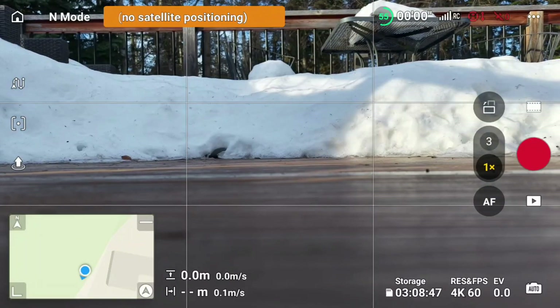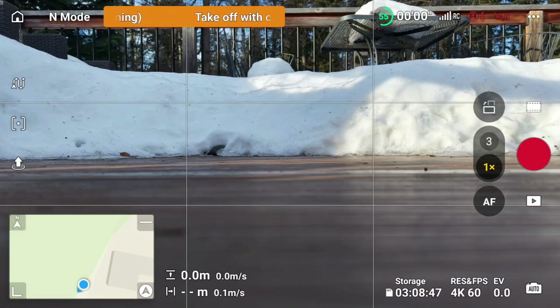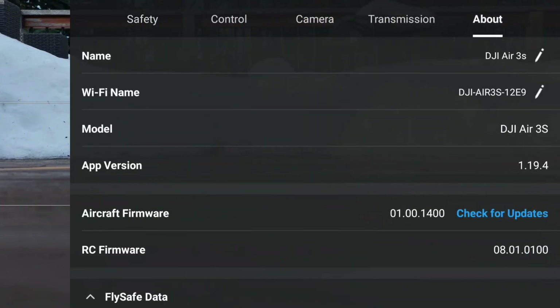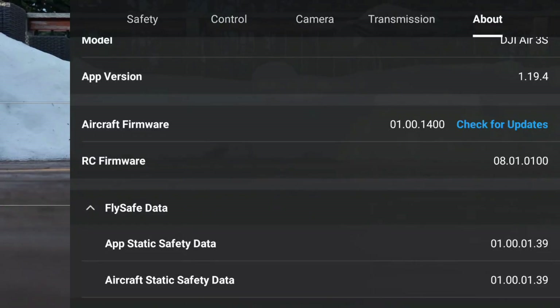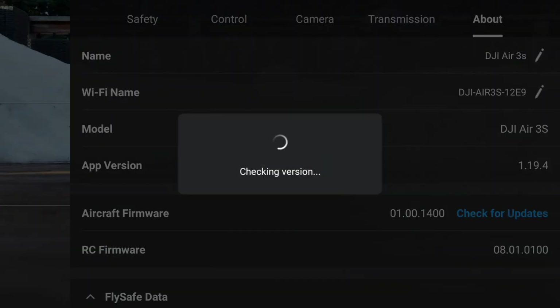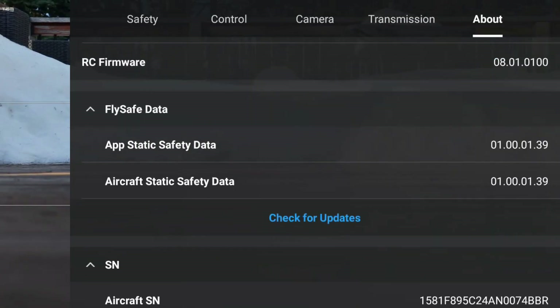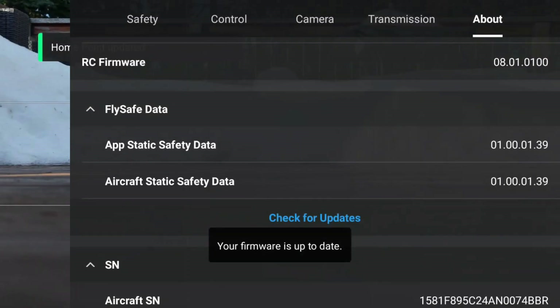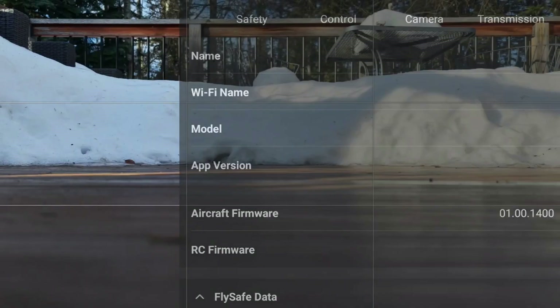DJI has changed some settings without any firmware updates, so just to confirm, let's go into firmware. We're on version 01.00.1400, RC firmware 0801.0100. Let's do a check for updates — it says we're on the latest.